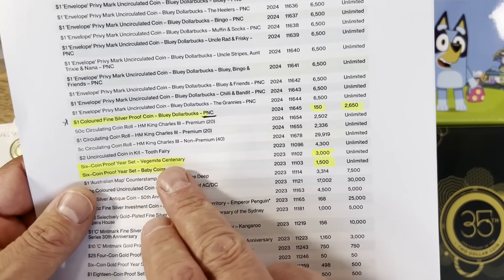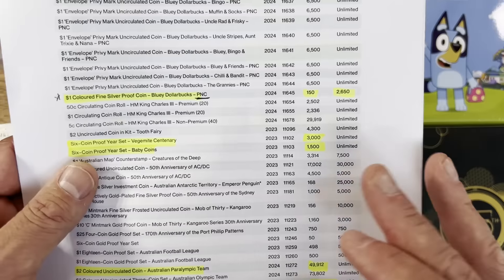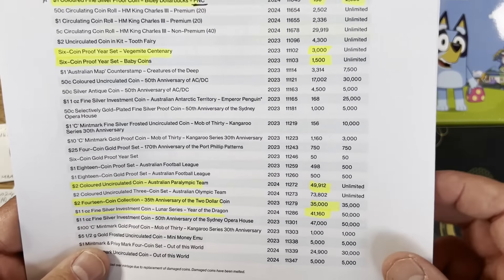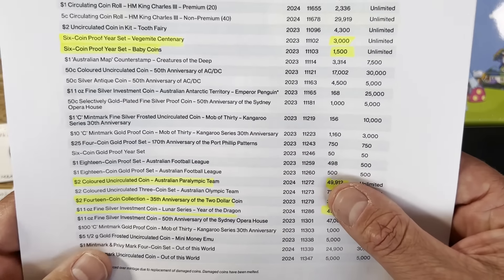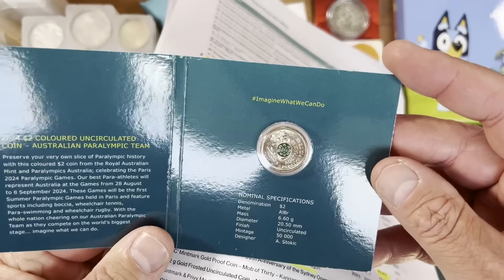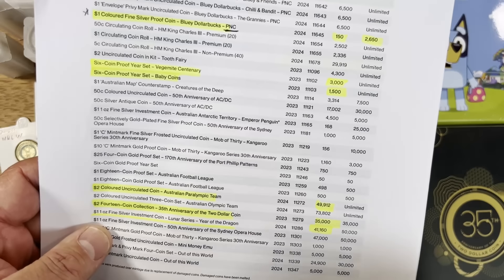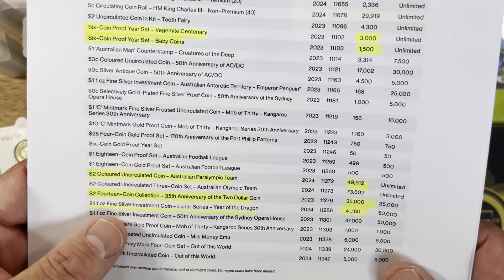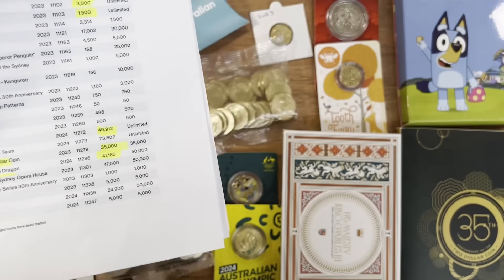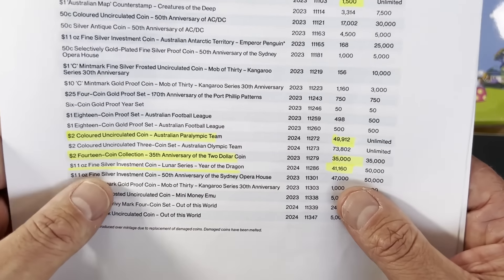Here we've got the 2023 Vegemite proof set — they've made 3,000 extra in this financial year, so that's not the final number. Same for the baby set. Then the $2 Paralympic coloured coin came in at a nice low mintage of just under 50,000. And then the 35th anniversary of the $2 set — they said 35,000 and they made exactly 35,000. A very good collectible set.